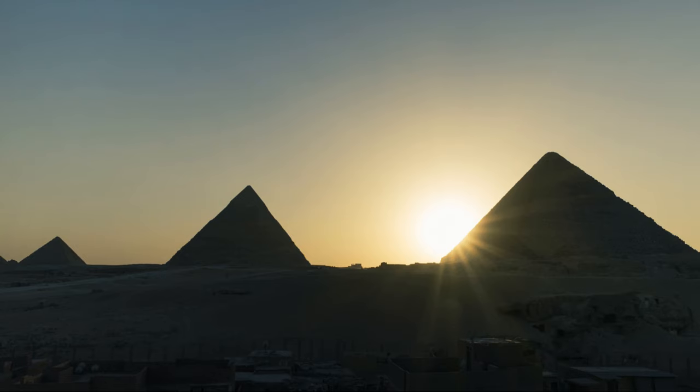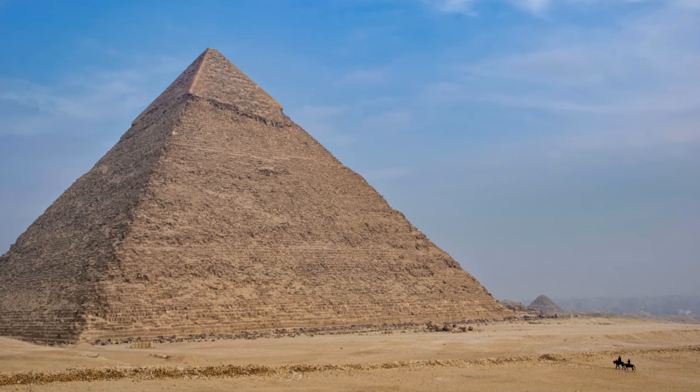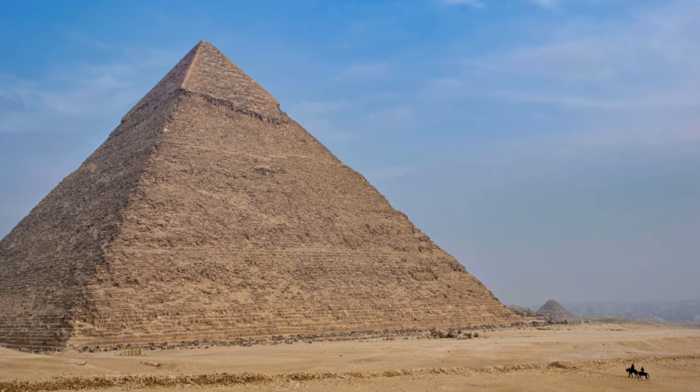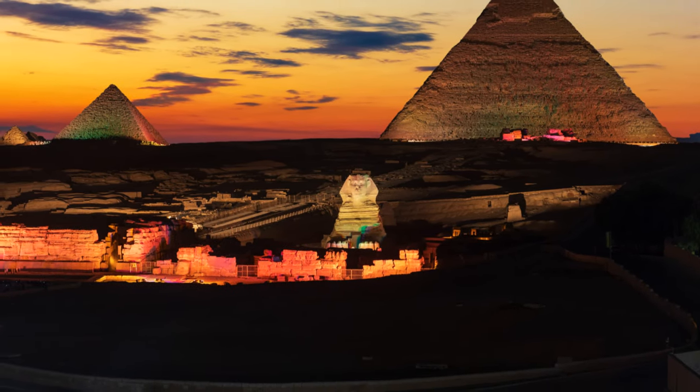Their blueprint was their guide and their precision was their weapon. The Egyptians' architectural prowess is evident in the precision and complexity of their design. The pyramids, these testaments to human ingenuity and endurance, stand tall — a reflection of a civilisation that dared to reach for the heavens, armed with nothing but their knowledge, their tools, and their unwavering determination.